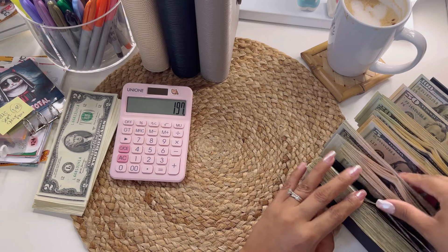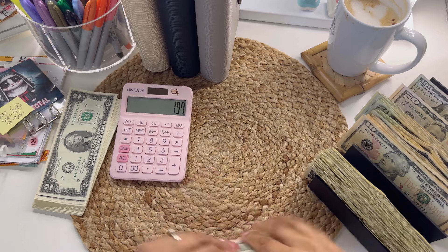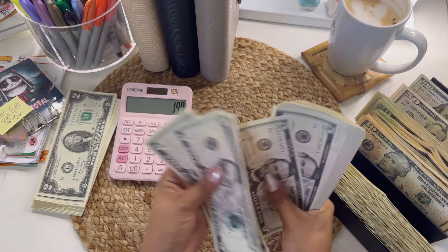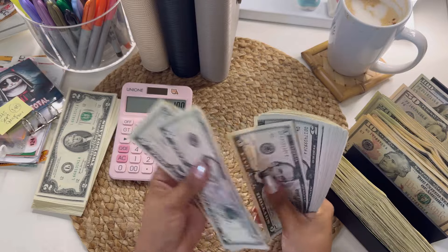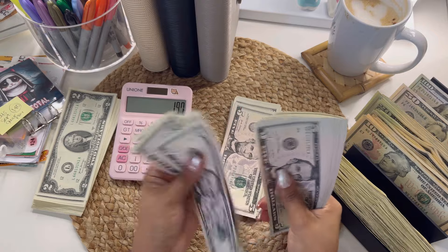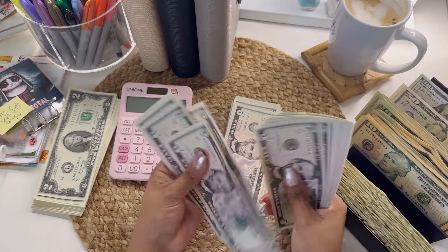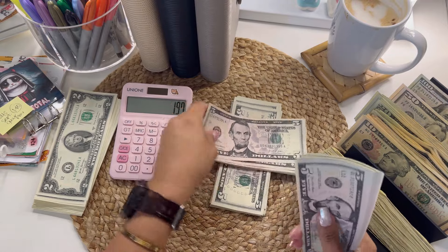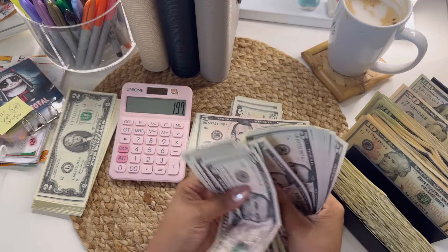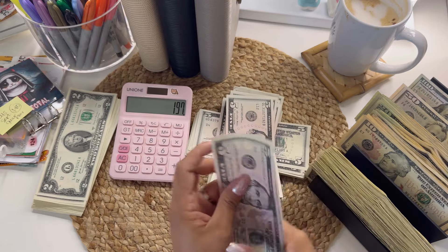Now moving on to the fives — 5, 10, 15, 20, 25, 30, 35, 40, 45, 50, 55, 60, 65, 70, 75, 80, 85, 90, 95, 100 ... continuing ... so that's $200 ... then 5, 10, 15, 20, 25, 30, 35, 40, 45, 50, 55, 60, 65, 70, 75, 80, 85, 90, 95 — so $310 in fives total.